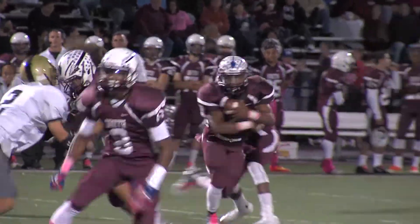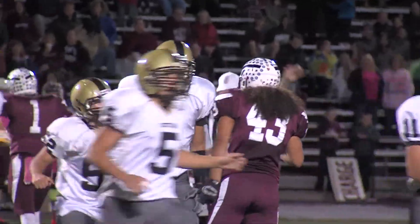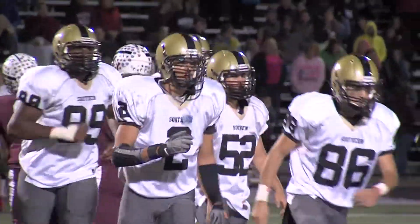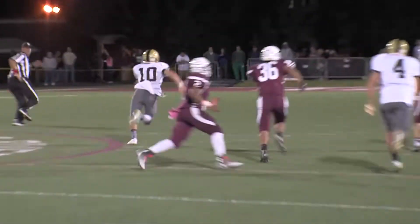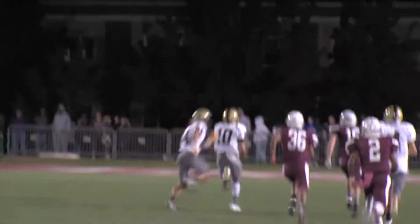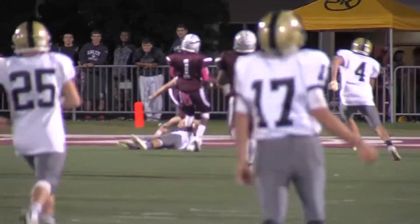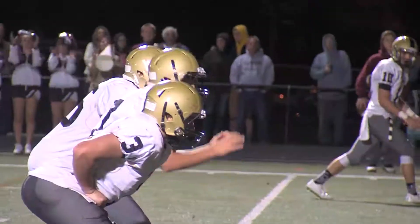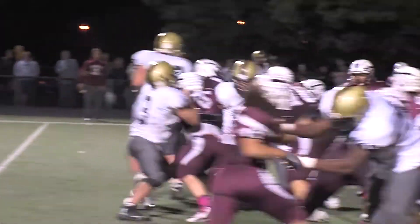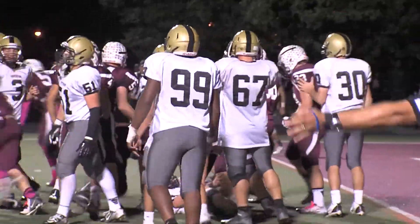At this point, Toms River South had the momentum. They drive it back into Southern territory, but on fourth and one, Jesse Amir comes up with a huge stop. The Southern defense did a good job of keeping this high-powered Toms River South team in check. Then Blykner to Halliday — he's off to the races, almost takes it all the way down to the four-yard line. That was a touchdown-saving tackle, and it was huge. But on fourth and goal from the one, another huge stop by the Toms River South defense.